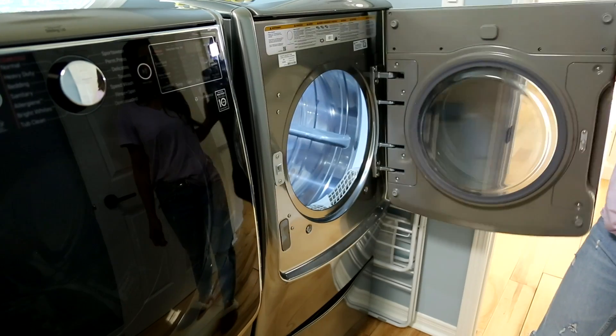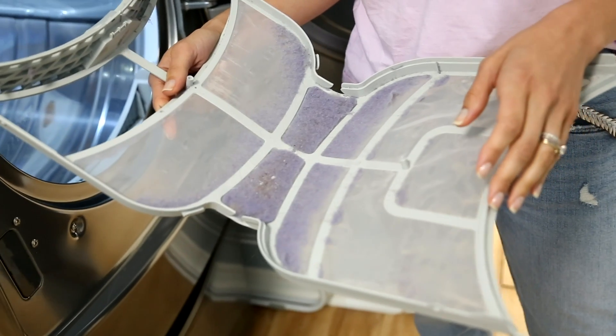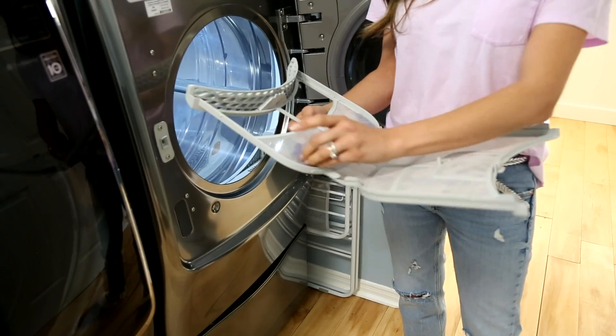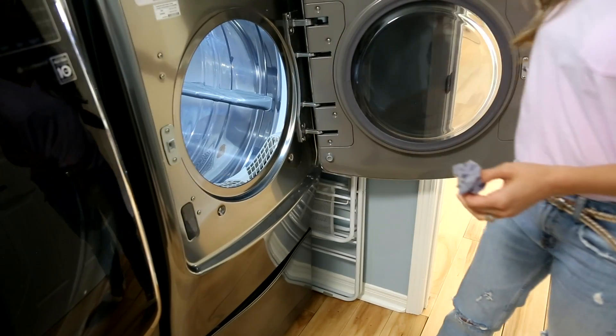The first thing you want to do is check your lint trap. I tell you all the time to empty it — it's a habitual thing for me, though Chad never does it, so there's always that push-pull in our house. If you're someone who is forgetful about that lint trap, make sure it's empty. Not only is it a fire and safety hazard, but it will also prevent airflow, meaning your clothes won't get as dry as you'd like.